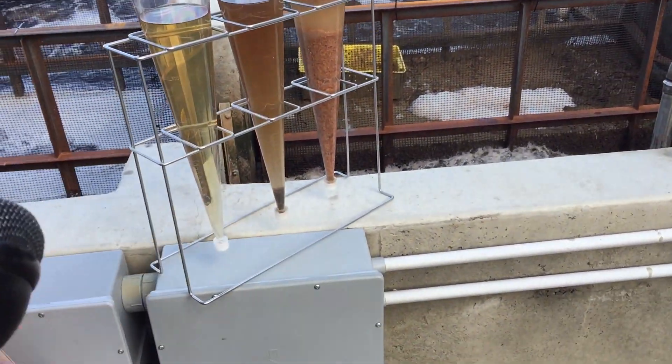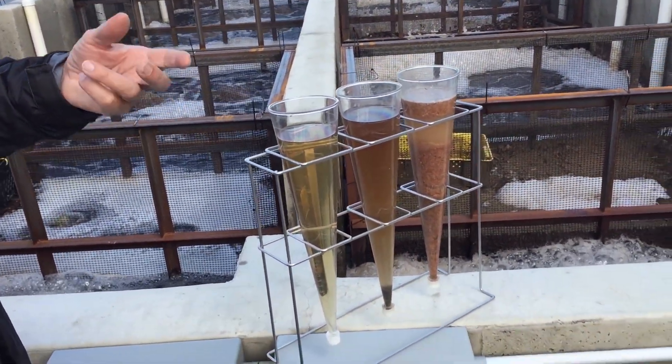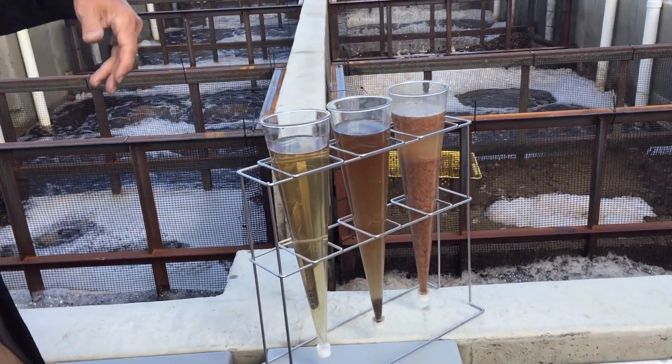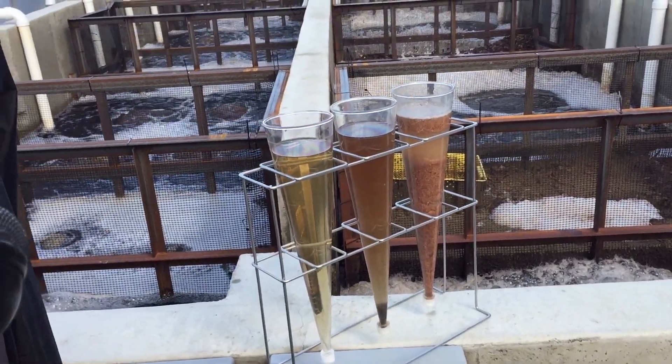This is food for the invertebrates, which are food for the fish. And anything the fish do as waste is recycled back through the process.